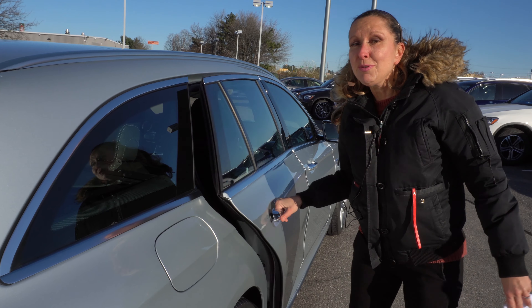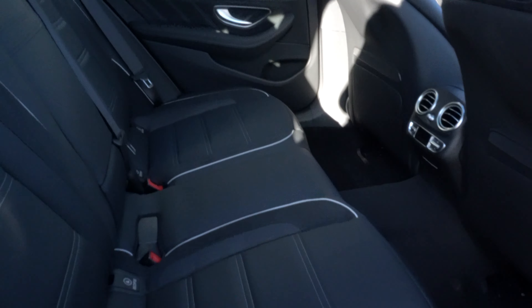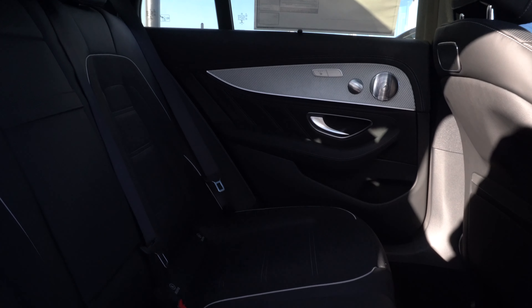Let me show you the really spacious back seat area. This is unbelievably gorgeous — black with silver piping, exclusive Nappa leather.